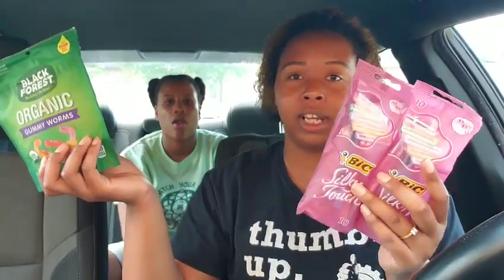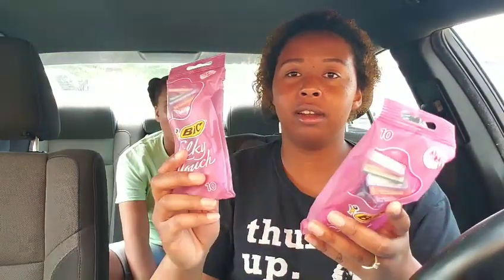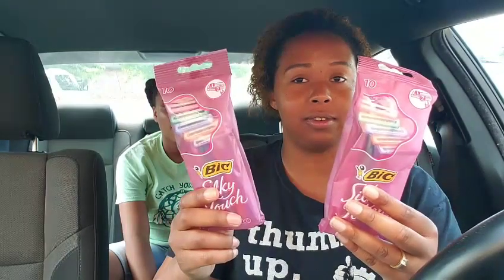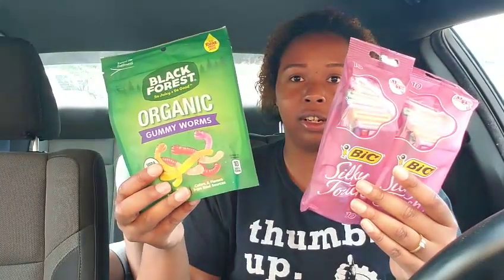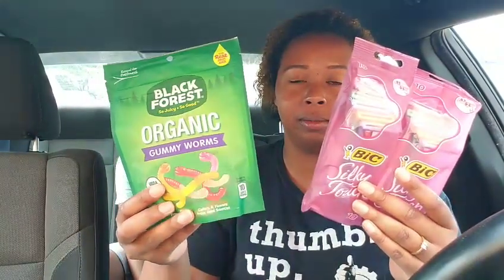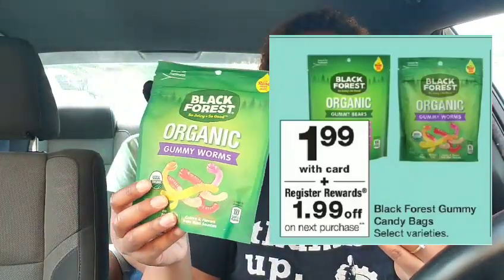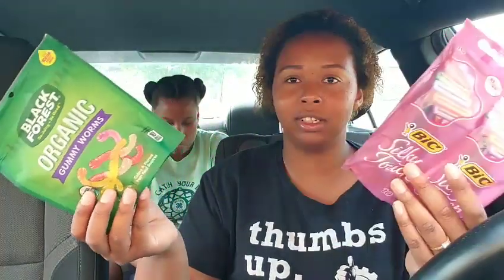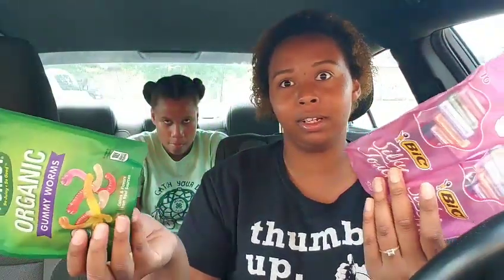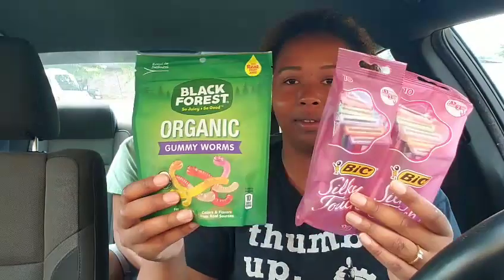First transaction: I got two of the big Silky Touch 10-count razors. They're $3.99 each this week and buy one get one half off, so it's $3.99 and $1.99, making it $5.98. I combined that with the Black Forest Organic Gummy Worms — you can get any Black Forest Organic as long as it's in an 8-ounce pouch. You get a $1.99 regular reward back, and these are $1.99 this week, so it's basically free. So $5.98 plus $1.99 makes $7.97.